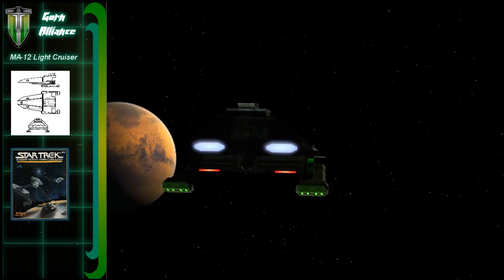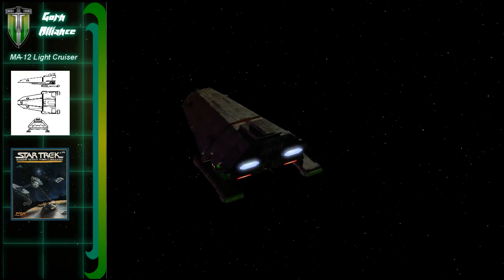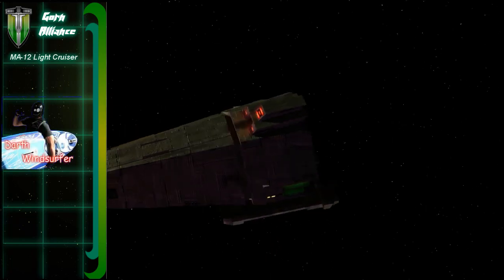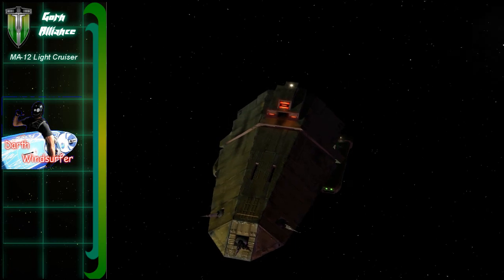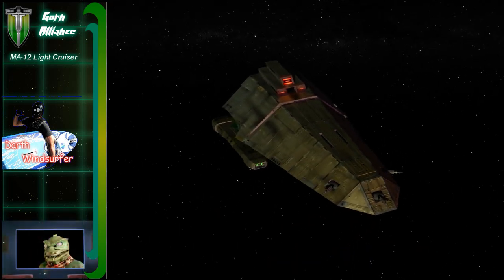Since there's not a lot of information on this ship, and it's from a universe that is mostly not canon, I have a Gorn captain here — Captain Slar — to help me fill in some information. How are you today, Captain Slar?